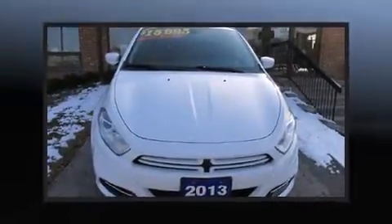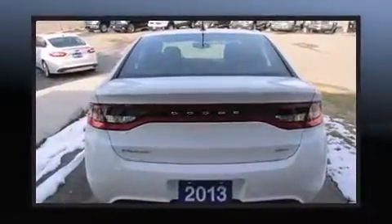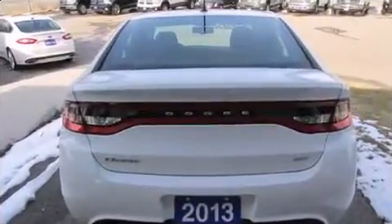Come test drive this 2013 Dodge Dart. This four-door, five-passenger sedan has not yet reached the 20,000-kilometer mark. It features a front-wheel drive platform, an automatic transmission, and a two-liter four-cylinder engine.